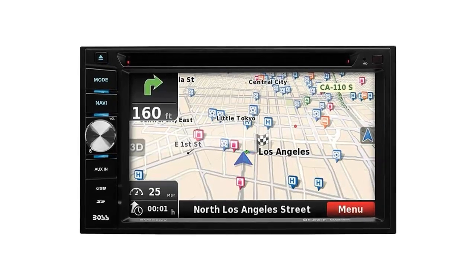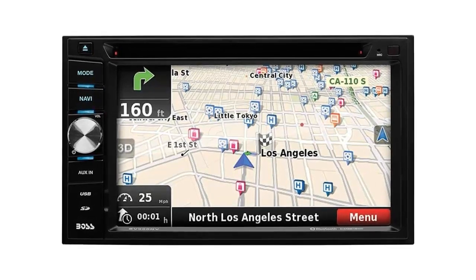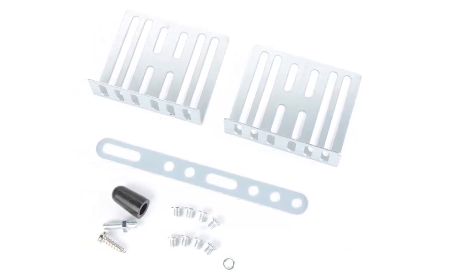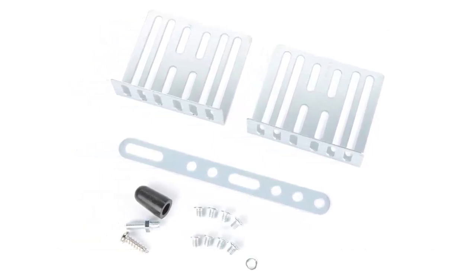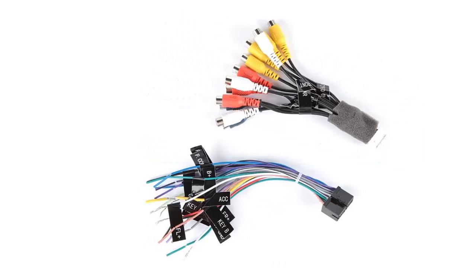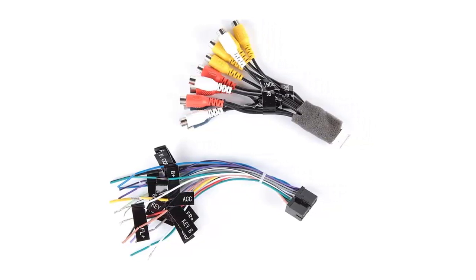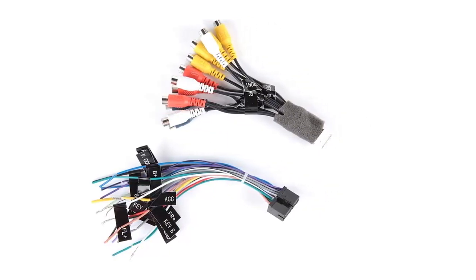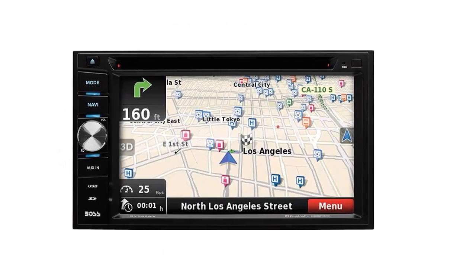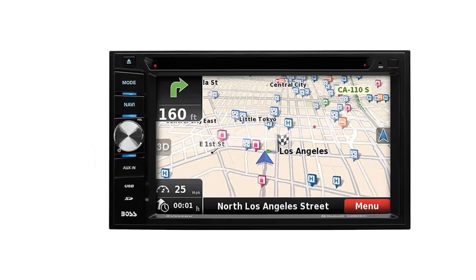The Pioneer also features an auxiliary input for connecting any audio output device such as a smartphone or MP3 player. Several outputs are available including video, front, rear, and subwoofer preamp outputs, so you can easily hook up your speakers and subwoofer. You can further customize your music experience with balance, fader, bass, and treble equalizer settings. Overall, it's a great choice offering Bluetooth, GPS navigation, media playback, and versatile output options.